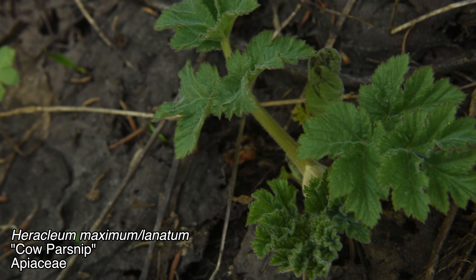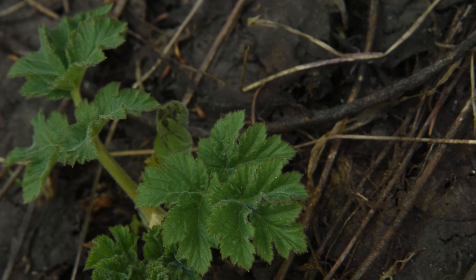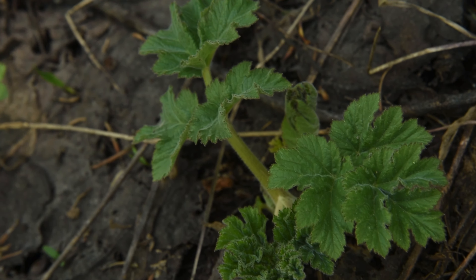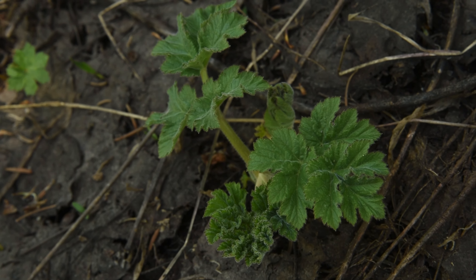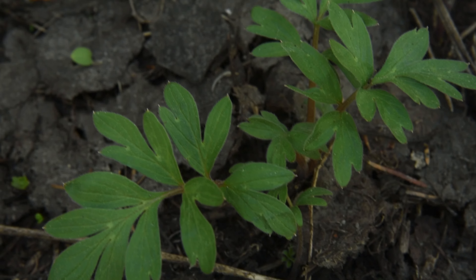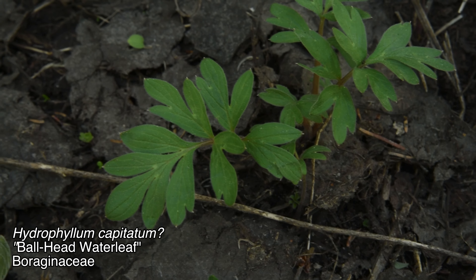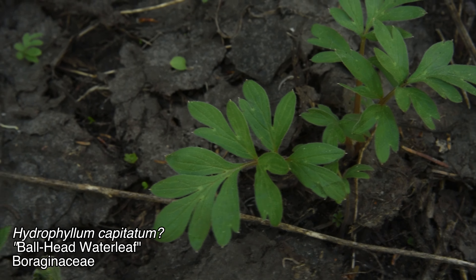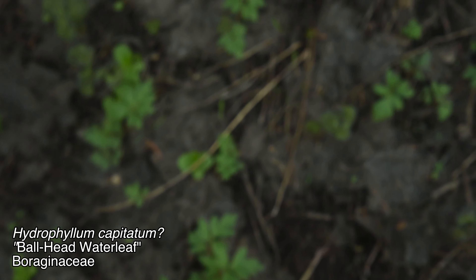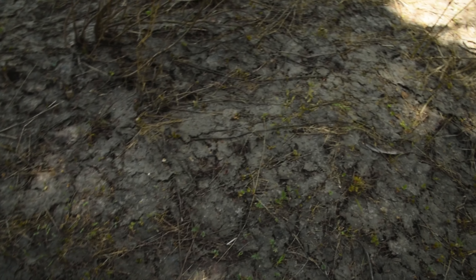This is probably Heracleum maximum or perhaps Heracleum lanatum. It's a really cool member of the carrot family — it can be up to eight, maybe ten feet tall or even taller in the right conditions. Not everything is entirely possible to identify right now. This one I think is Hydrophyllum capitatum — I'd say I'm about 80% sure, but I just can't entirely know. I certainly have no idea what this other plant is, but it looks kind of interesting.